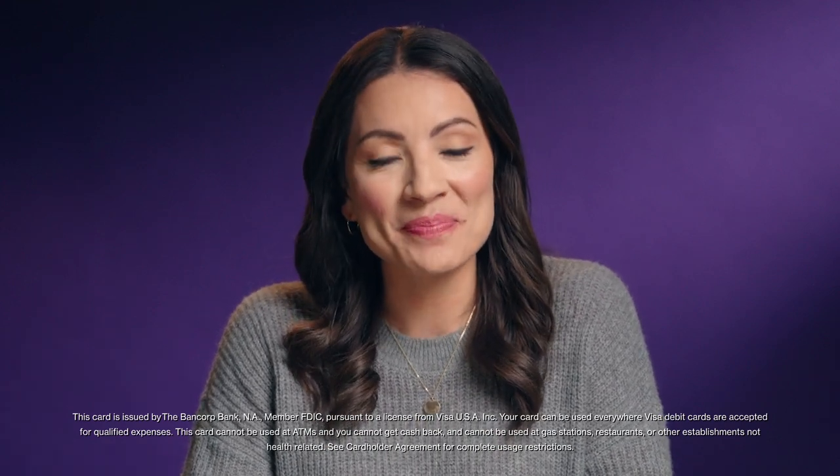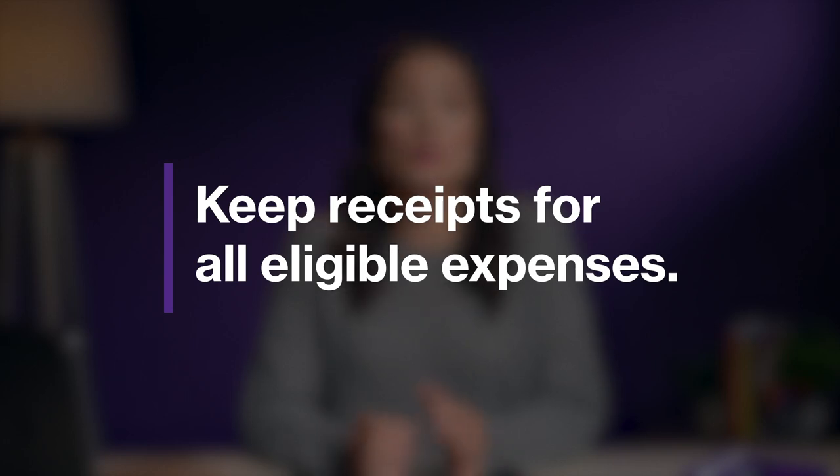Now let's talk about spending your FSA — this is the best part! In most cases, you'll get a card from HealthEquity, which makes it easy to spend at the pharmacy, doctor's office, or any point of sale where debit cards are accepted. If you don't bring your HealthEquity card, no problem — you can pay out of pocket with your personal debit or credit card, then log into your online or mobile account and upload a picture of your receipt for reimbursement. It's important to keep receipts because IRS rules are very strict about record-keeping for this benefit — no receipt, no reimbursement. Keeping receipts for all eligible expenses is really important in case documentation is requested to validate those expenses. Spending your FSA is super convenient. Discover more about healthcare flexible spending accounts at healthequity.com/learn.